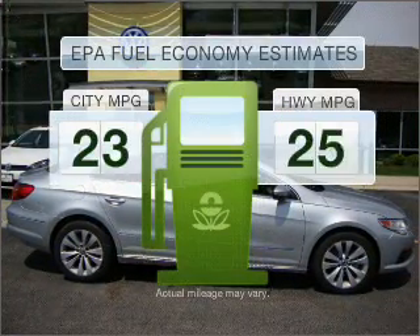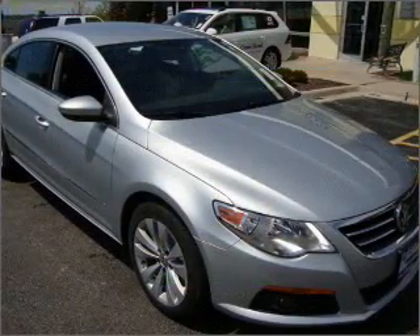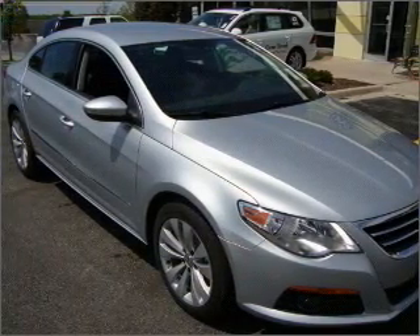Save your money. Make fewer trips to the gas station to fill your gas tank when driving this fuel-efficient vehicle. With an efficient four-cylinder engine connected to a smooth-shifting six-speed automatic transmission.